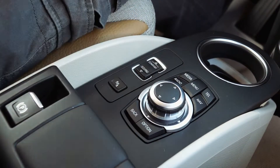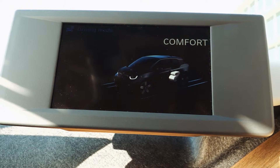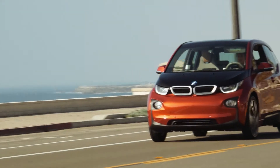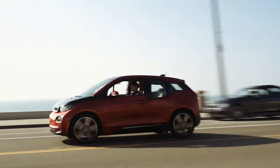Drivers can operate the i3 in three modes including Comfort, Eco Pro, and Eco Pro Plus. Eco Pro Plus is the most efficient and will limit the vehicle to a top speed of 56 miles per hour without the use of climate controls, so you'll need the wind to cool you off on warmer days.